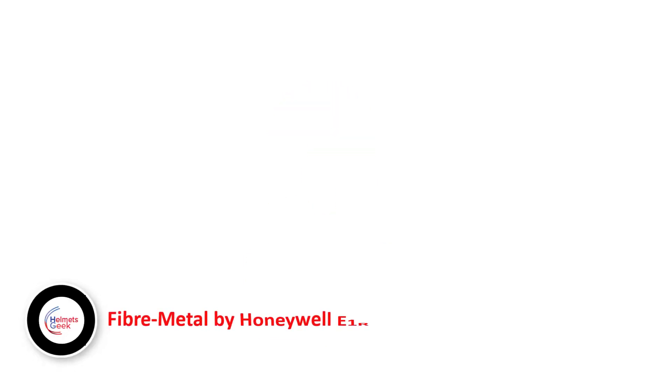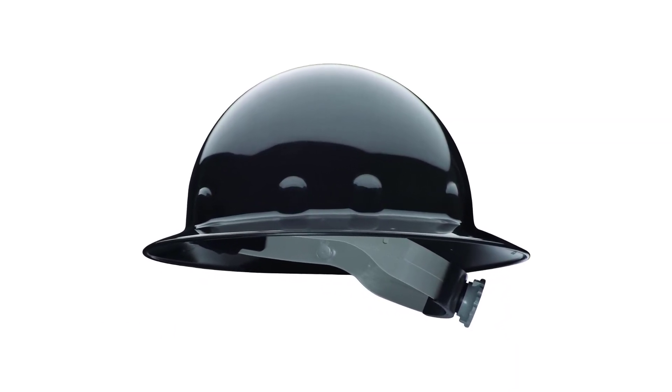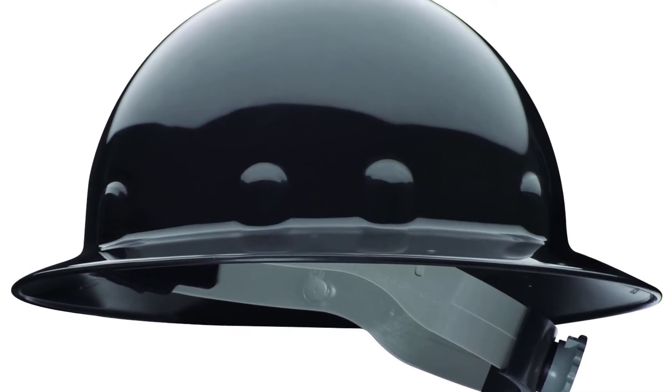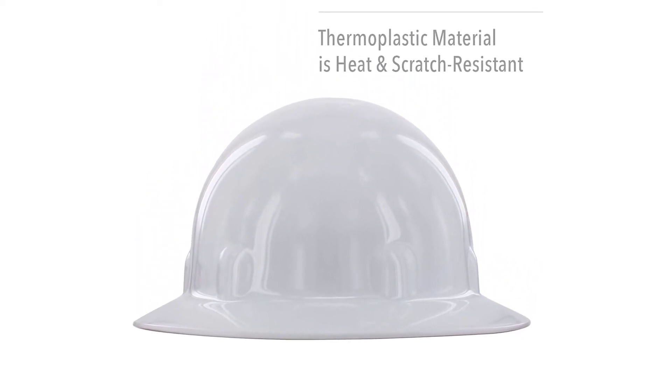Number 3: Fiber Metal by Honeywell E1RW11A000 Super 8 Hard Hat. This particular hat by Honeywell is built out of a proper fiber metal material, which is about the best you can get in the construction hat segment. The design is far from clichéd and looks akin to a Victorian rendition of a construction hat — retro and functional. There are three different colors on offer, so you can choose which works best for you and the job you have.